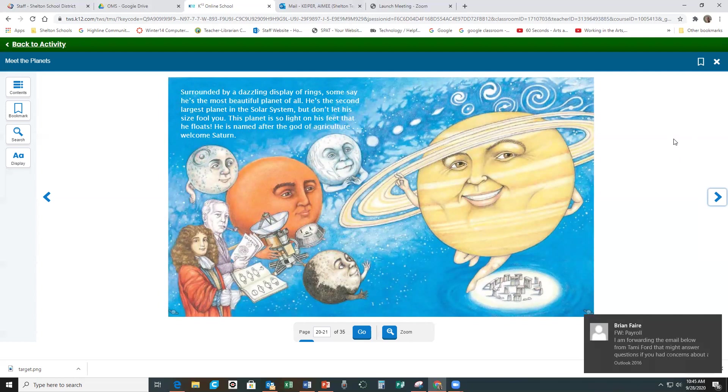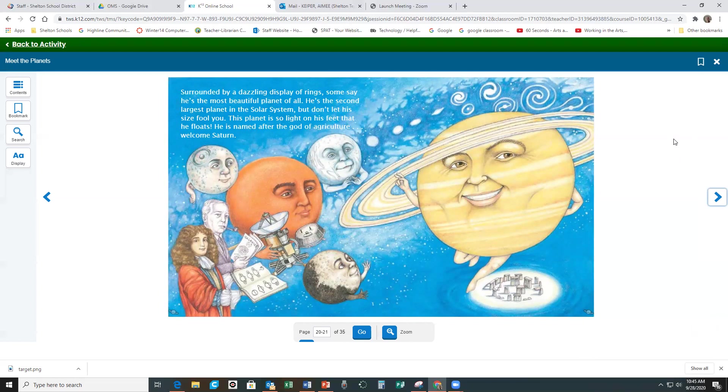Surrounded by a dazzling display of rings, some say he's the most beautiful planet of all. He's the second largest planet in the solar system, but don't let his size fool you. This planet is so light on his feet that he floats. He is named after the god of agriculture. Welcome, Saturn!